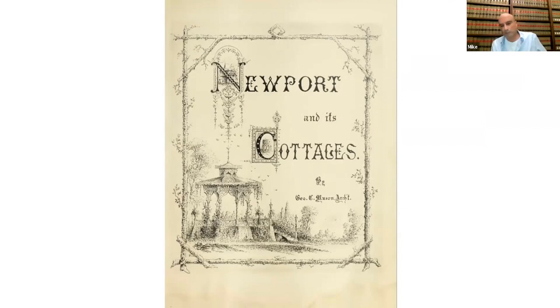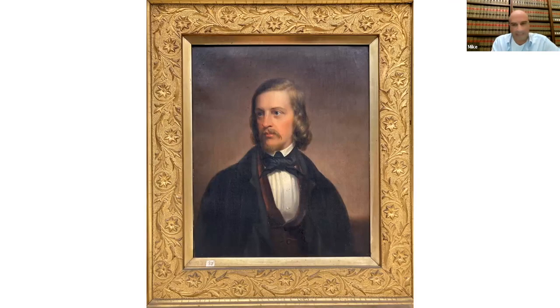There'd been a number of books published with tourists in mind, which included engraved landmarks, but this was one of the first to include a catalog of actual photographs. In order to understand the book, you need to know a little about George Champlin Mason. Mason was born in Newport in 1820. This is a painting of a young Mason, probably in his 20s.